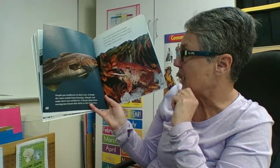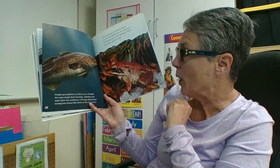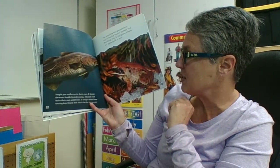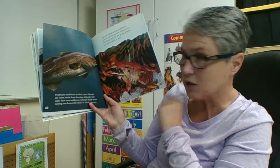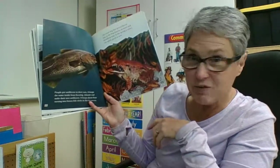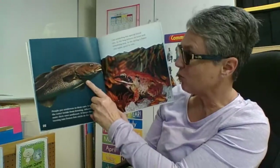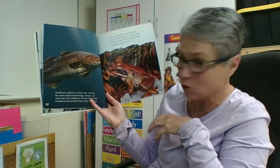People put antifreeze in their cars to keep the water inside from freezing. Atlantic cod make their own antifreeze — it keeps them from turning into frozen fishicles. They don't want to be fish sticks in the icy ocean. What a great idea to have your own antifreeze to stop your blood from getting frozen.